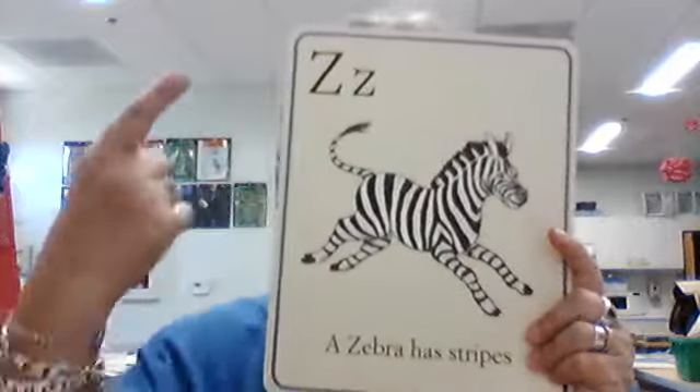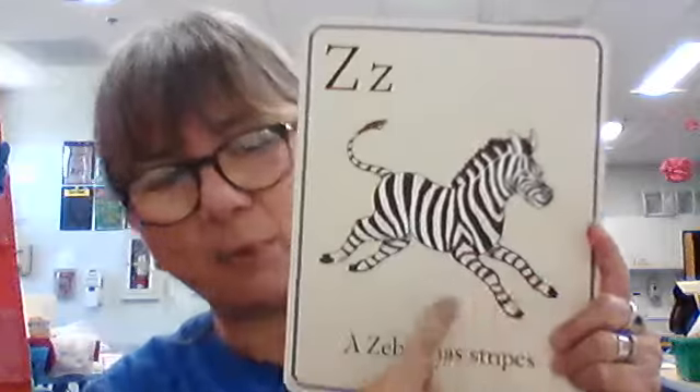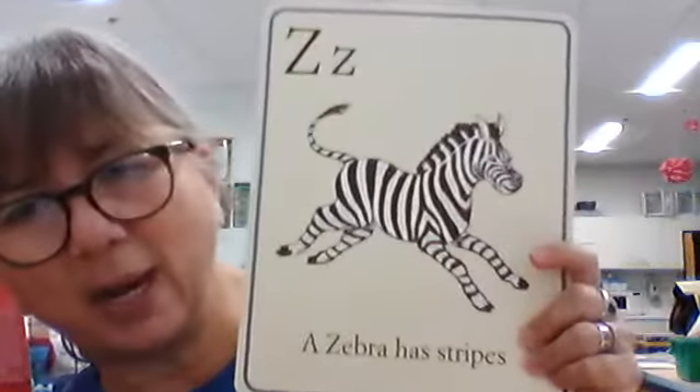And last but not least, big Z, little Z. What sound does it make? Zzz. What is this a picture of? Zebra. What is our sentence? A zebra has stripes. If I was British, what would I say? A zebra has stripes — that is what I'd say. But I'm not British. I know — I just want to be.